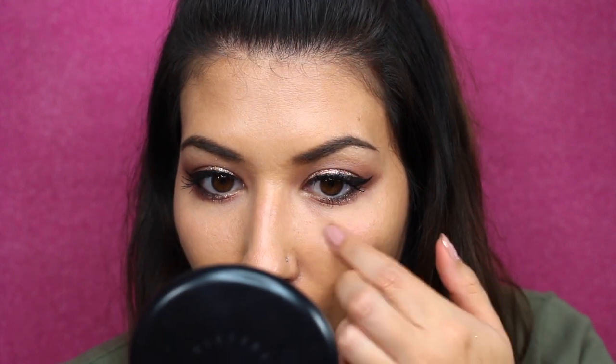Just a heads up — you do get some fallout with the glitter so be careful. I got way more fallout when I applied it underneath my eye, but applying it on the lids you don't get too much as long as you don't mess around with it too much. If you have sensitive eyes be careful, because getting glitter in your eyes is not fun. I didn't get any in my eye yet, although removal is going to be a little bit tough. I think I'm just going to jump in the shower to get this off.